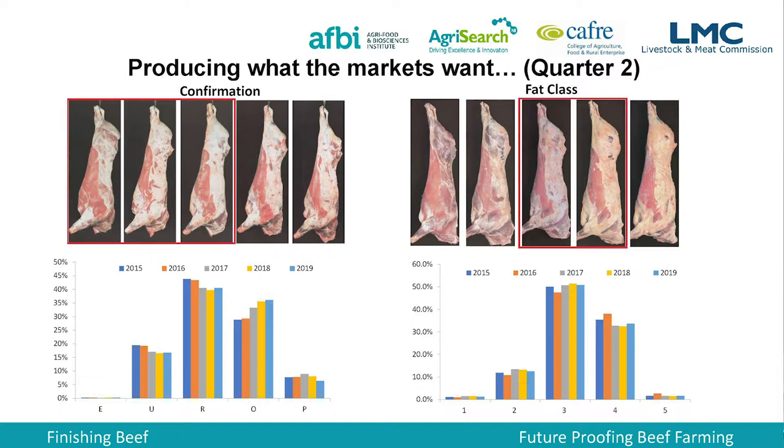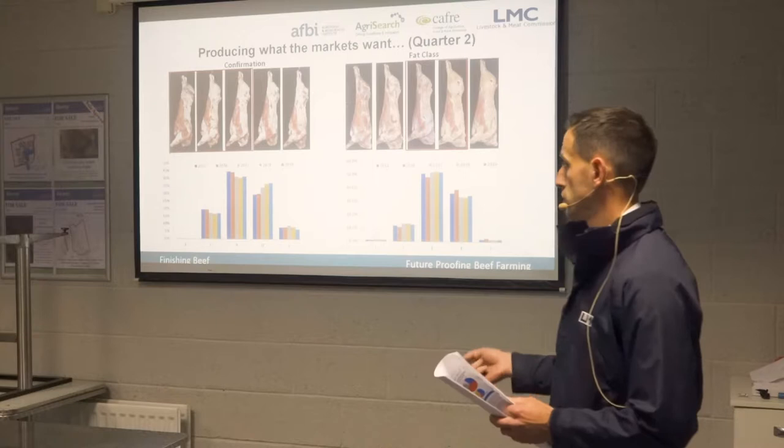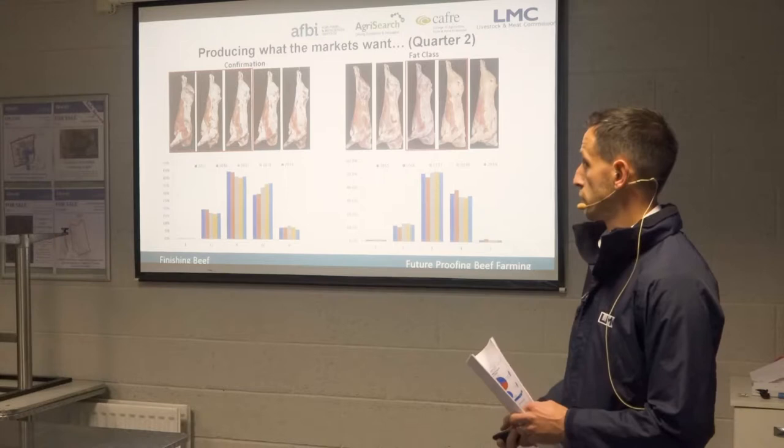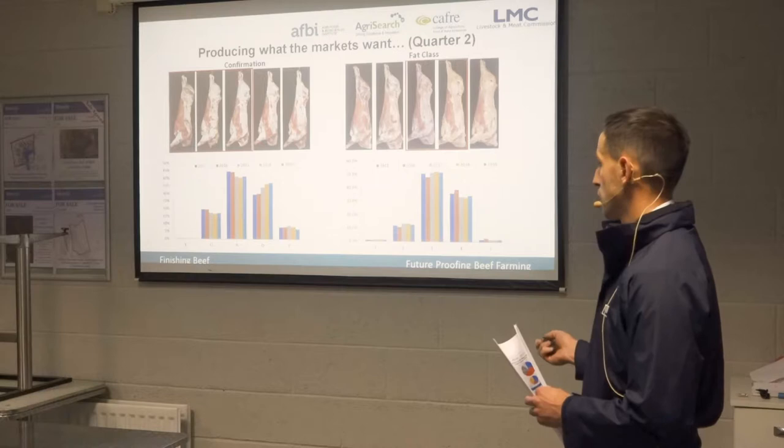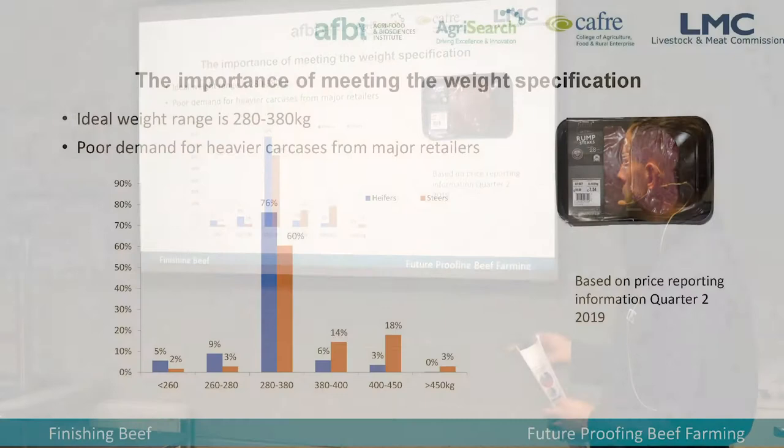Looking at what the market wants — they want EU and R grading carcasses. The grading data shows a gradual shift away from EU and R grading, with more cattle moving into R's and O's. The main reason is more dairy-cross cattle coming through the slaughter mix, combined with fewer suckler cattle being registered. You also have the influence of Angus and Hereford — more traditional breeds — contributing to a gradual downward movement in conformation. On fat class, the large majority of prime cattle meet the fat class specification, so that doesn't appear to be an issue.